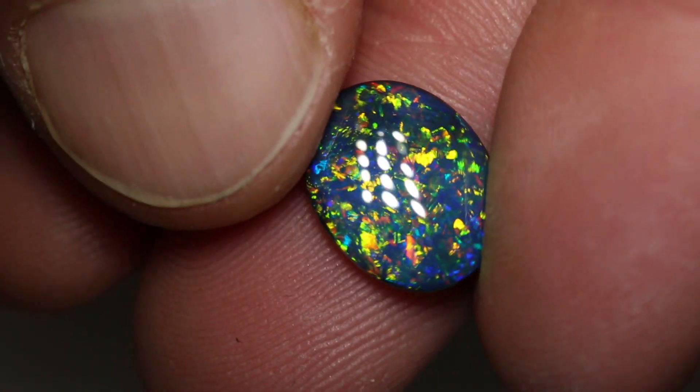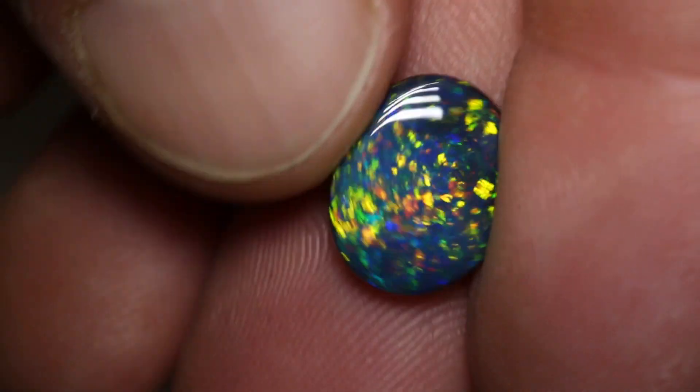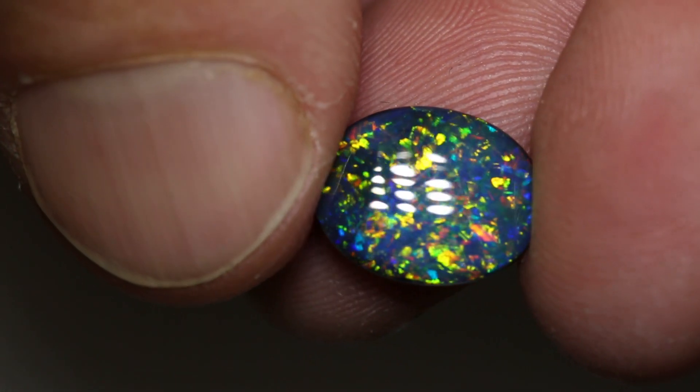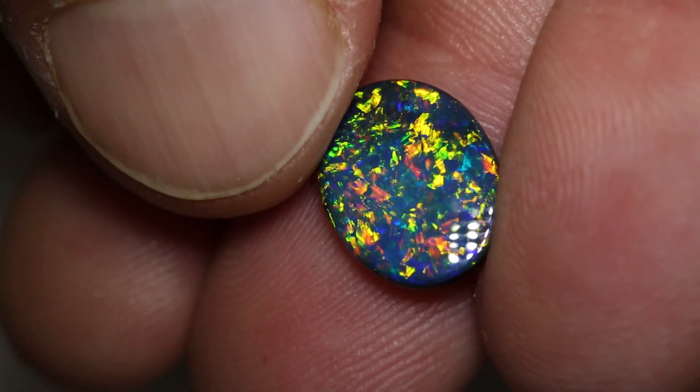This gem black opal weighs 2.31 carats and measures 13 by 10.2 by 2.8 millimeters thick. It's an N2 with a brightness of 4 and a low to medium dome.